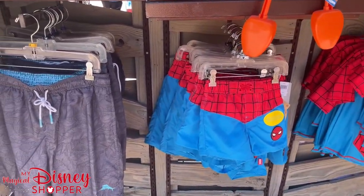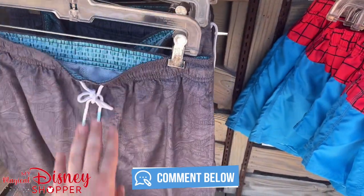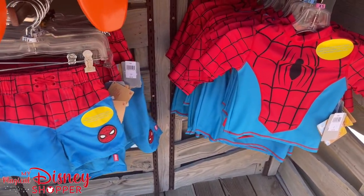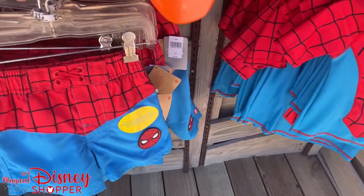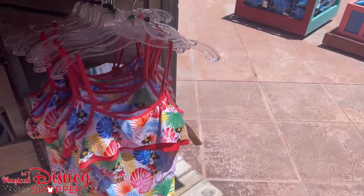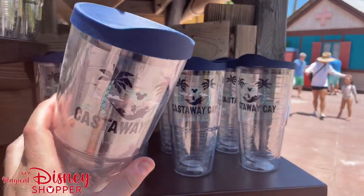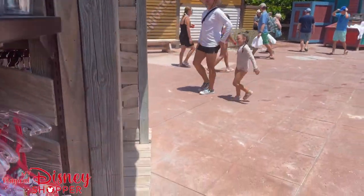You can get towels here at pretty much any of these stores and bathing suits as well. The towels are typically $29.99. They have different style swim trunks — in case you forgot some, or you want commemorative ones, or you just really want some Spider-Man swim trunks. Those are for kids: $29.99 for the top and $24.99 for the bottoms. They have other swimsuits for the family featuring Minnie Mouse, and you can get those Castaway Cay Bahamas Tervises for $29.99.